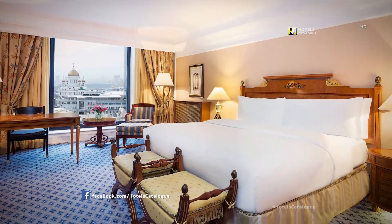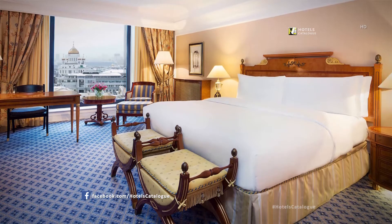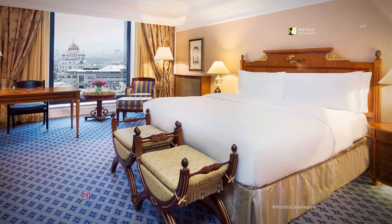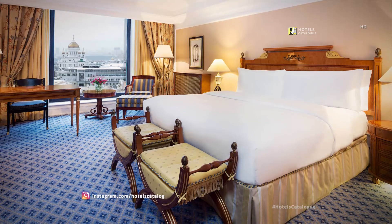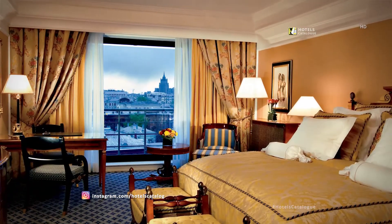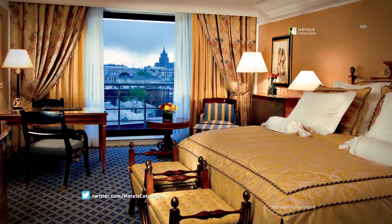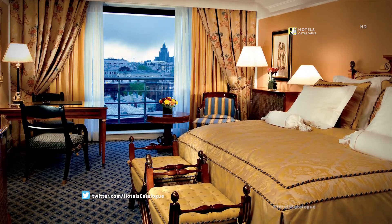The Superior Room is 42 square meters, among the largest in the city, featuring the latest technological equipment and large marble bathrooms. The Superior Room at the Ritz-Carlton Moscow features ample space, city views and luxury accommodations for up to three.